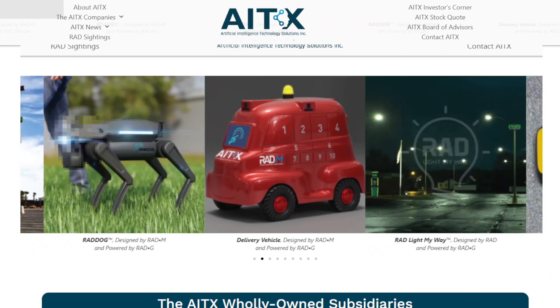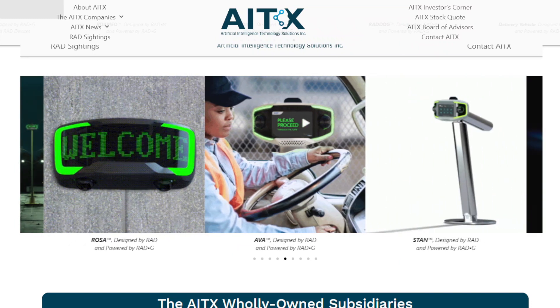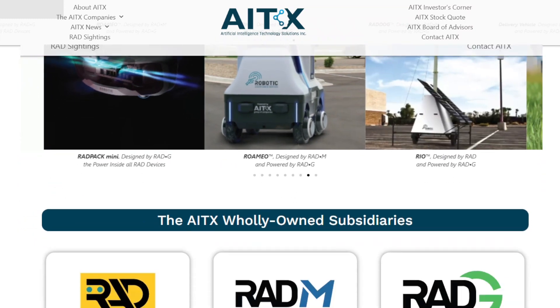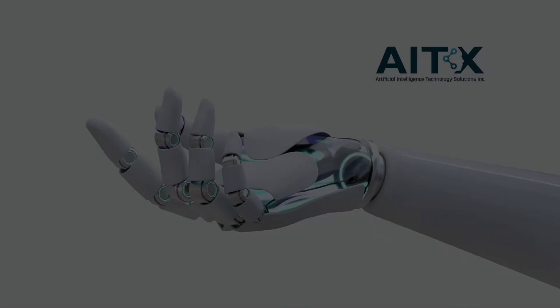RAD, or Robotic Assistance Device, was designed, engineered, manufactured, and delivered to maintain stationary workflow automation solutions that significantly improve enterprise organizations' operations while saving significant expense — which translates to more security, less expense. RAD's integrated AI technology is a world-class security robotic device operated with proprietary robotic security technology that enhances the facility's security and safety.